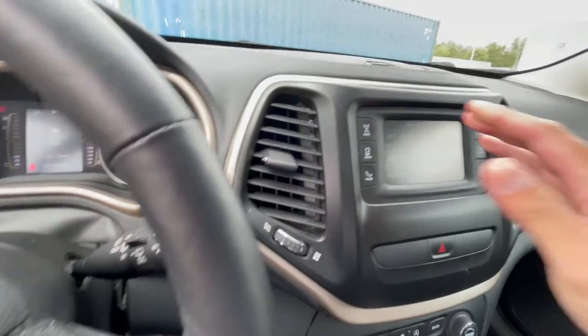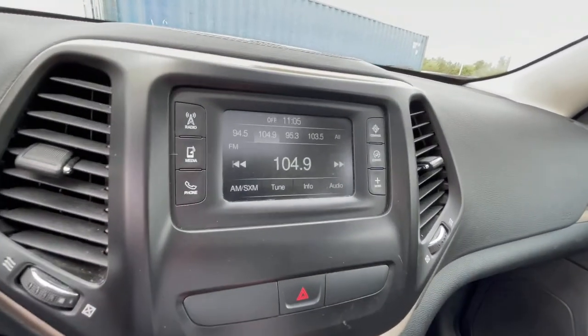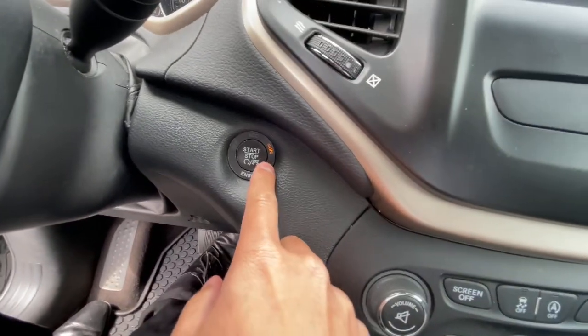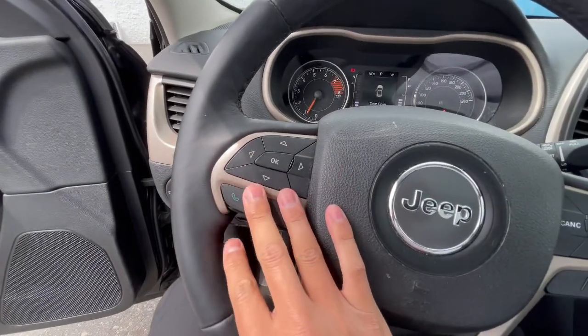Beautiful looking design — there's a gold accent on the infotainment screen. Comes with Bluetooth and all that. You've also got a back camera, start-stop assist, and this one is a push-to-start. You also get cruise control and Bluetooth settings right here on the steering wheel.